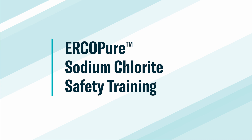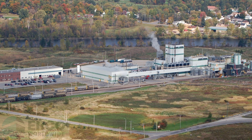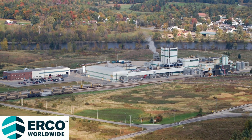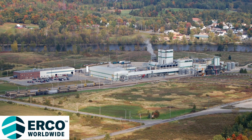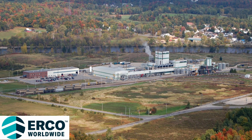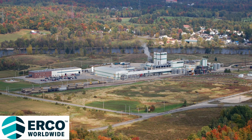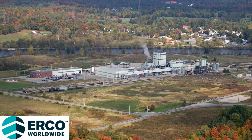ErcoPure Sodium Chlorite Safety Training. Erco Worldwide is a leading producer and provider of specialized inorganic chemicals and a leading developer and supplier of chlorine dioxide production technology. As the parent company of International Dioxide, Erco Worldwide has been in business for over a century and proudly upholds a reputation for excellence in delivering innovative, sustainable chemical solutions that improve lives and the health of our planet.